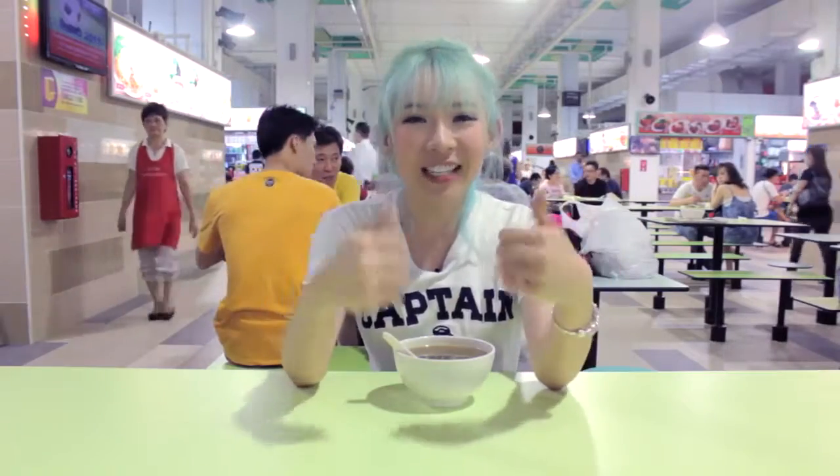Don't forget to like our video and subscribe to our channel if you haven't already done so, and we'll see you guys next episode. Bye! I'm gonna finish my green bean soup now.